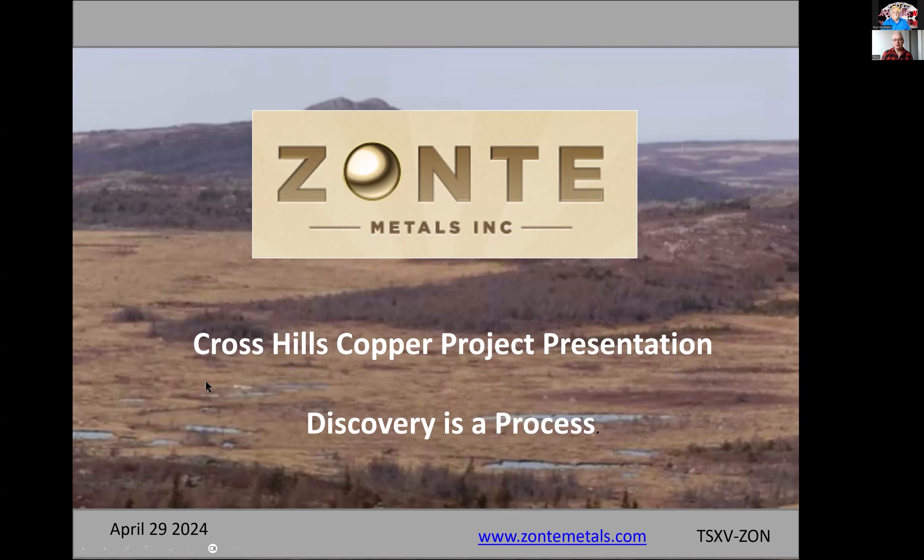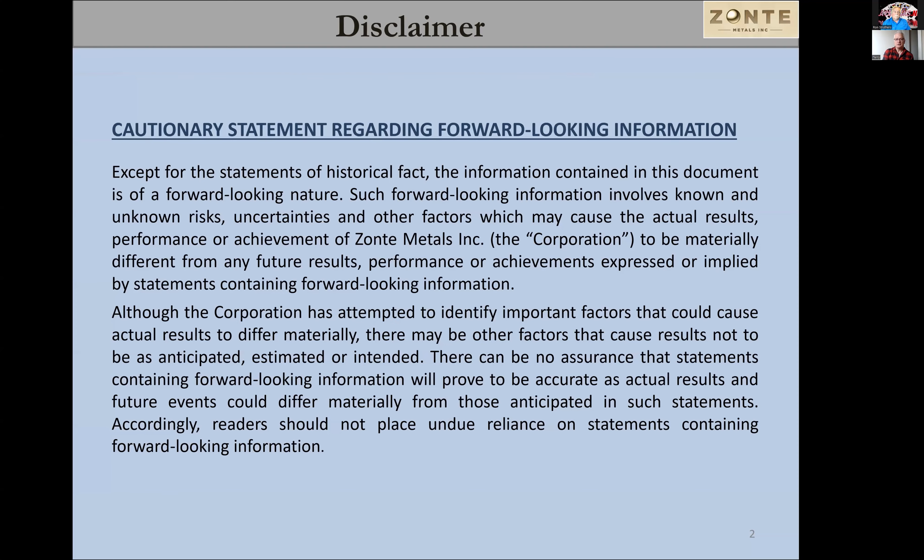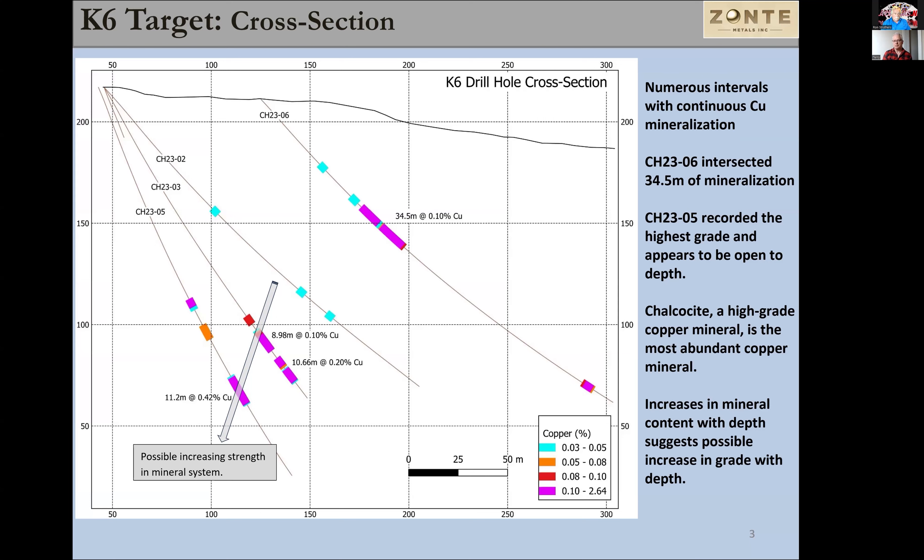We'll talk briefly about some of the results we recently received from our thin section and scanning electron microscope work. They're important for understanding the process of mineralization at the K6 target that we recently drilled and made what looks like an early stage discovery. Drill hole number six had just over 34 meters of 0.1% copper, and hole number five had just over 11 meters of 0.4% copper.